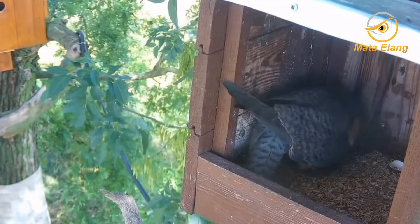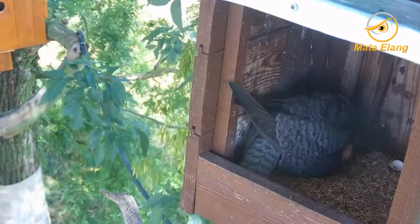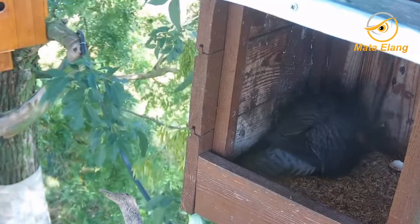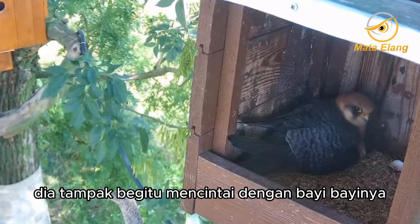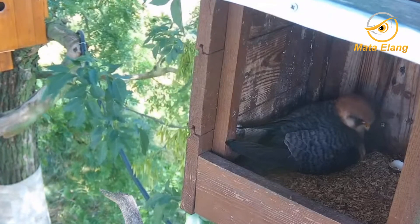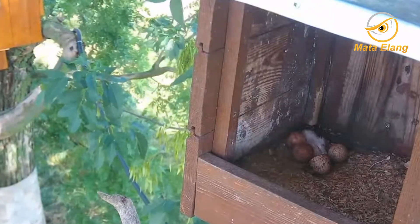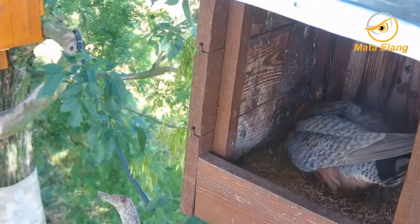She was very happy. This bird is very cute when it has babies. She looks so in love with her baby.